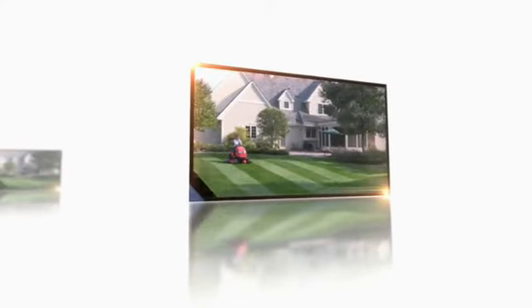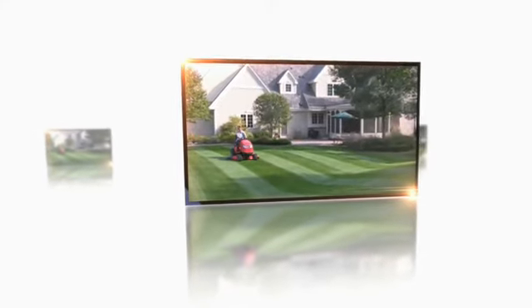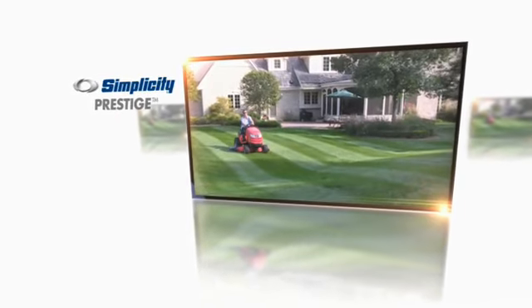You work hard, so reward yourself with a garden tractor that works just as hard. The Prestige Garden Tractor from Simplicity.